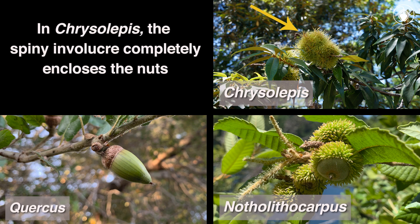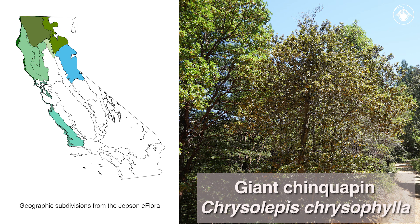In Chrysolepus, the spiny burs completely enclose the nuts — a feature that distinguishes Chrysolepus from Quercus and Notholithocarpus. In California, Chrysolepus chrysophila is found along the central and northern coasts, in the Klamath Ranges, Cascade Ranges, and northern Sierra Nevada.